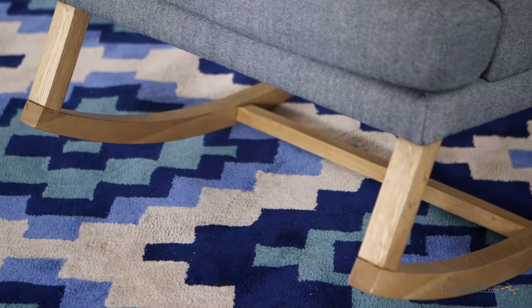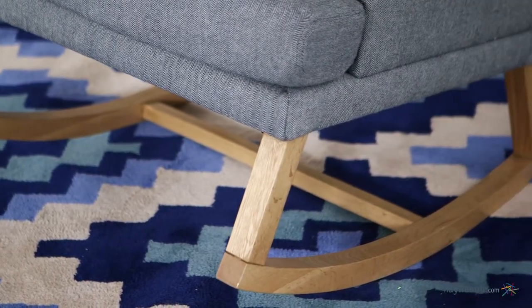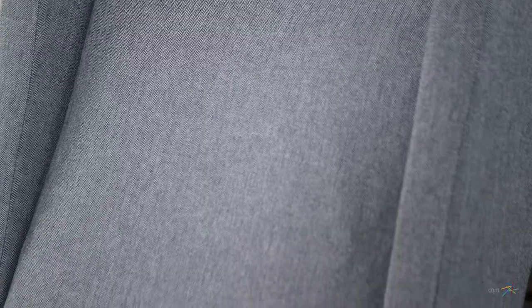This contemporary chair's base and legs are made from a sturdy hardwood, and the legs are then finished in an elegant, natural wood color. It's then expertly upholstered with a simple but elegant, neutral-toned viscose wool blend fabric that will easily complement any existing decor.